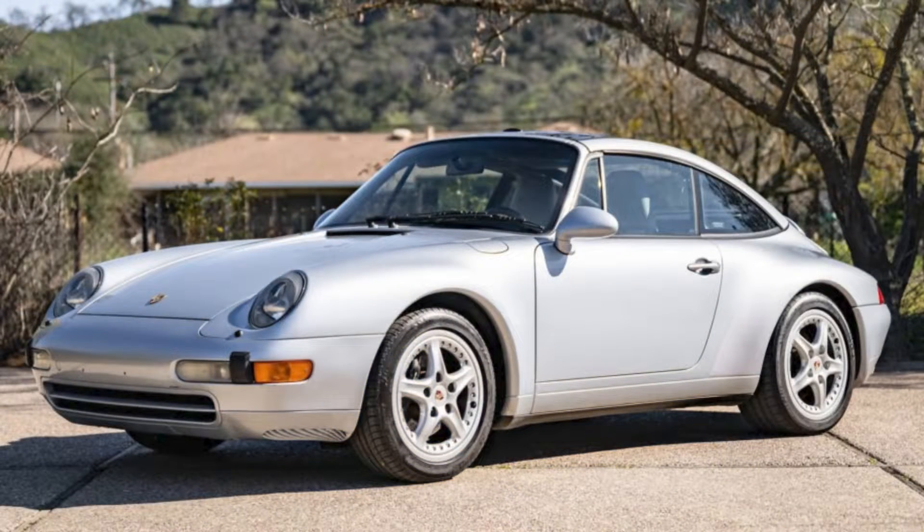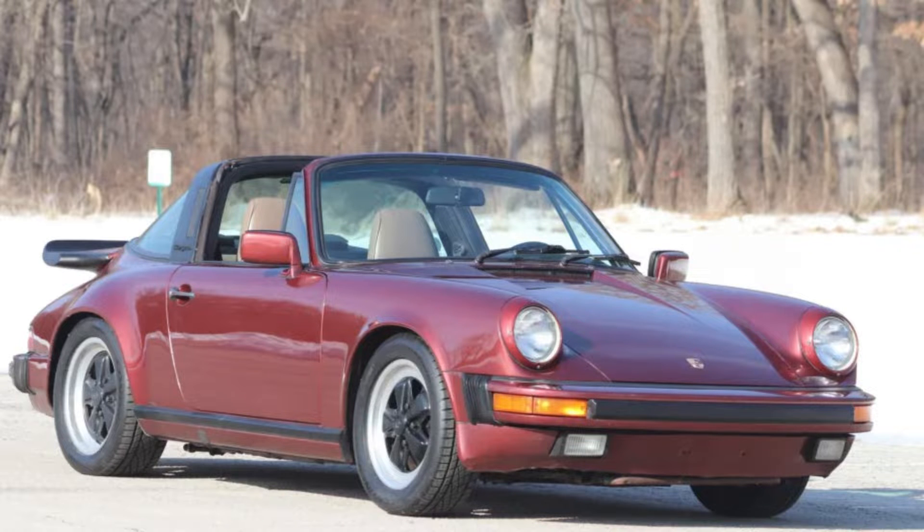We have a pair of Targas today. First, a silver '96 Targa with 63,000 miles sold for $86,100. The other, a garnet red '86 Targa sold for $52,000. Some missing history and true mileage being unknown hurt the sale price, so this is the bargain of the pair.